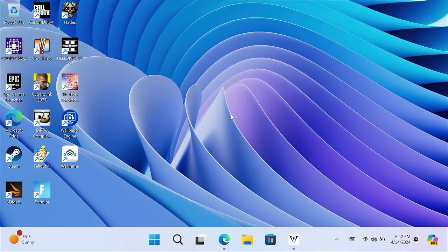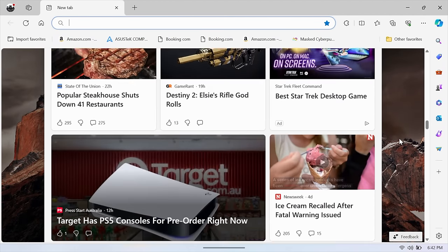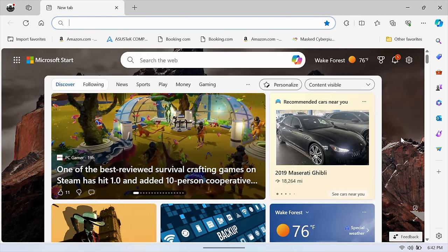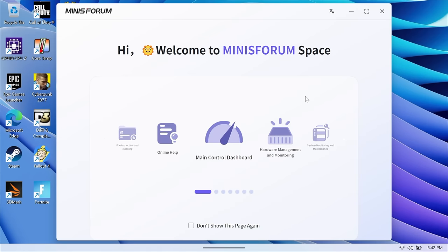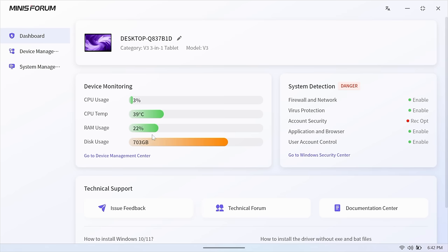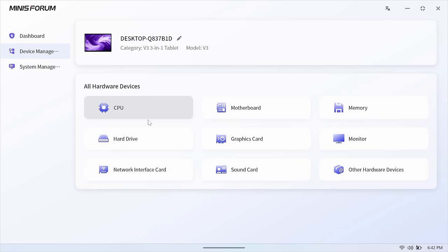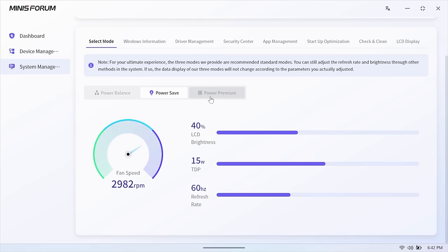I plugged this into a capture device for a better look. It's a very snappy system with that 8840U — browsing the web at lower wattages is perfectly fine. From Minisforum Space, we can adjust everything on this tablet: RAM usage, CPU temp, disk usage, driver updates, and more. The best part is from system manager's select mode — we've got three different modes. Power save is 15W TDP; power balance goes to 22W plugged in and 18W on battery; and premium power is 28W.